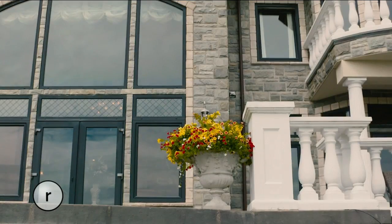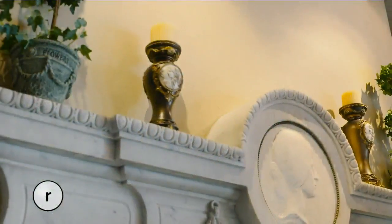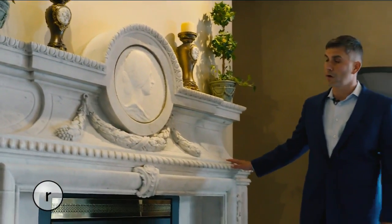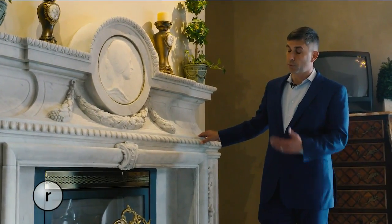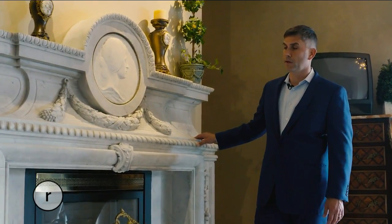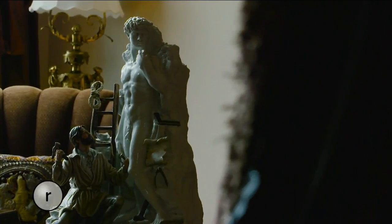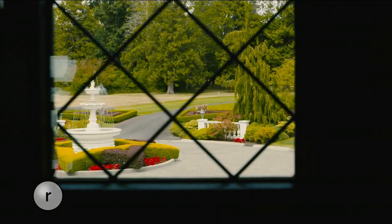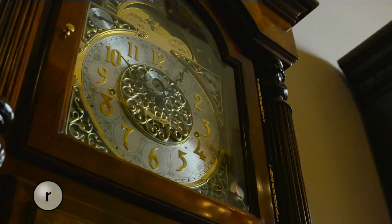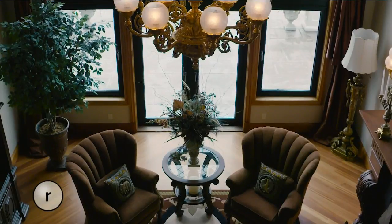You'll notice intricate details throughout the home you won't find anywhere else. Here in the second master suite, we see this beautiful Carrera marble fireplace, which was imported from Italy and then very carefully put in place here on the second floor. It's emblematic of the way this home was built — the owners were very careful to find beautiful pieces in their travels and collected them all to have them installed here in the property.